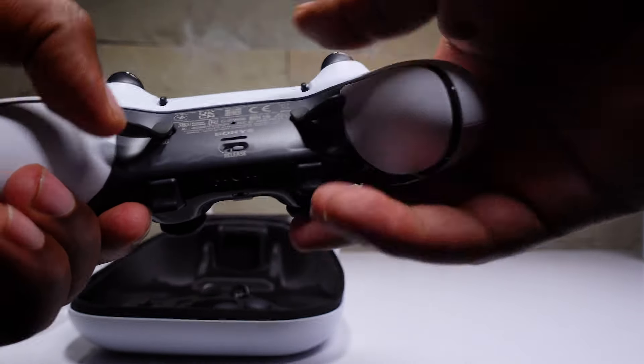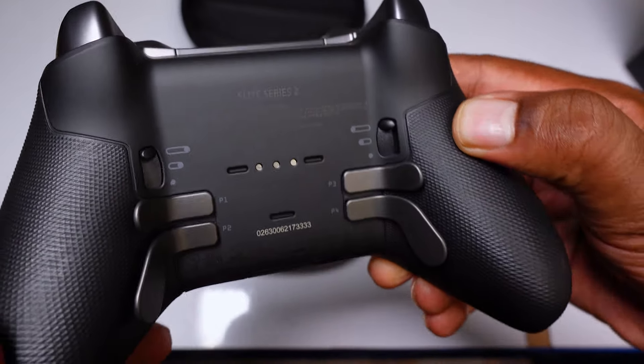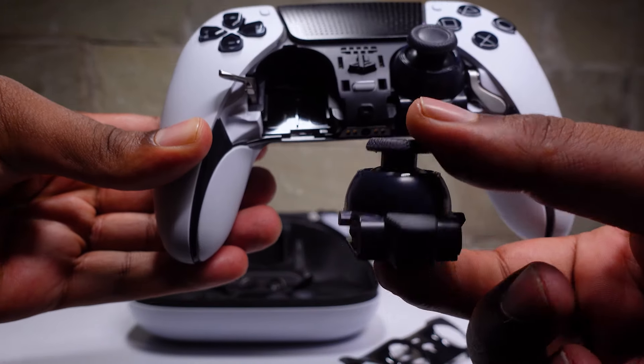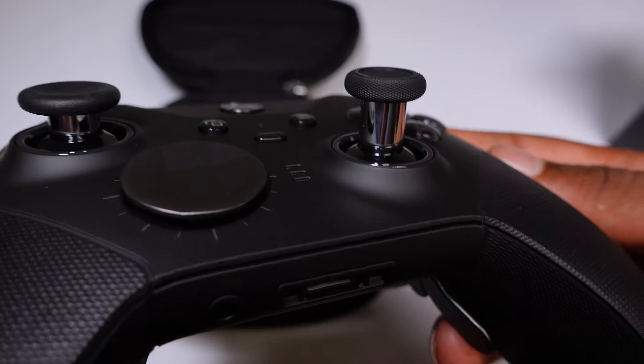The DualSense Edge comes with two regular paddles and one dome-style paddle, while the Xbox Elite Series 2 comes with four paddles. With the DualSense Edge, you can swap out the analog sticks, so you can say bye-bye to stick drift issues. The Xbox Elite controller has magnetic thumbsticks with adjustable tension and a customizable D-pad.